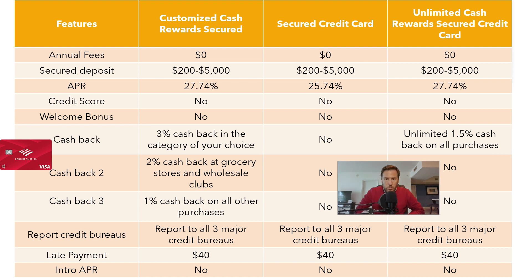The Customized Cash Rewards Secured card offers the largest cash back: 3% in the category you choose, 2% cash back in supermarkets and wholesale clubs, and 1% cash back on all purchases. Both the 3% and 2% cash back are capped at $2,500 spent per quarter. The Unlimited Cash Rewards Secured Credit Card offers 1.5% cash back on all purchases.